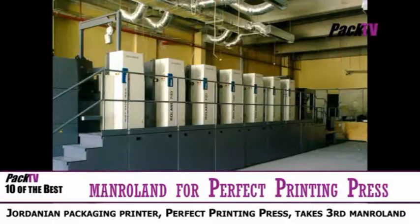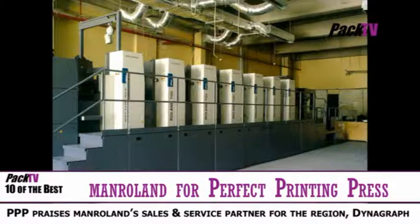A subsidiary of the Alnpak Group in Jordan, the established packaging printer Perfect Packaging Press takes delivery of its third ManRoland sheet-fed offset press. The Roland 700 features many characteristics that lead a press to success.